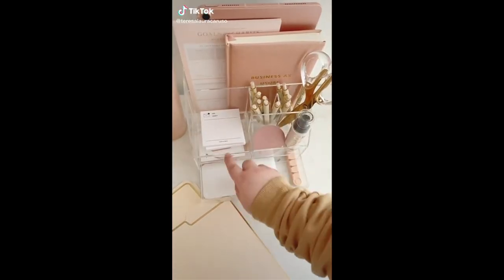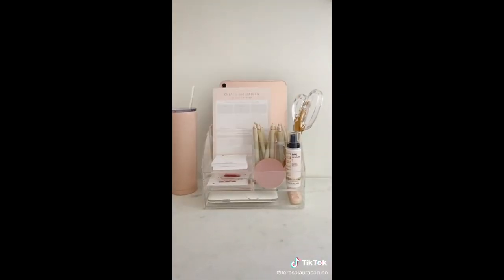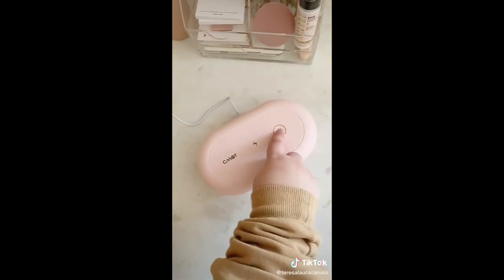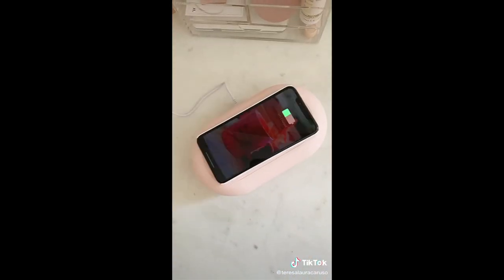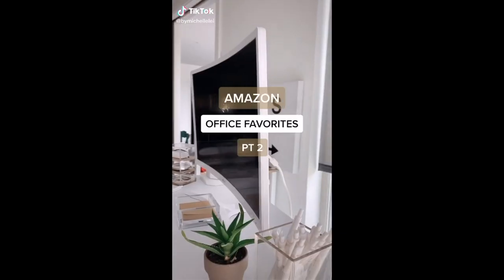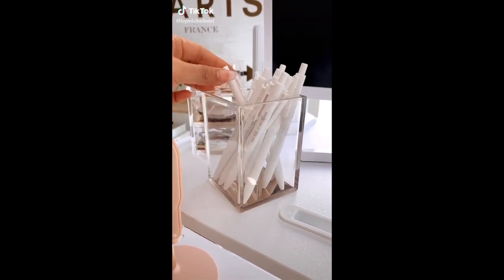First up is this organizer that you can use to store all of your office supplies — it looks really sleek on your desk and it's super spacious. Next up is this little stand for business or note cards, this device that you can use to both sanitize and charge your phone, and lastly this little gadget for keeping your wires organized.